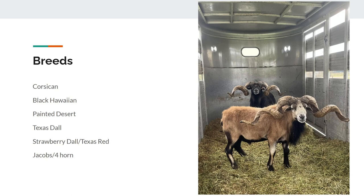The main ones are the Corsican, Black Hawaiian, Painted Desert, Texas Doll, Strawberry Doll slash Texas Red — I call it the Texas Red — and Jacob slash Fourhorn, that's the same animal.